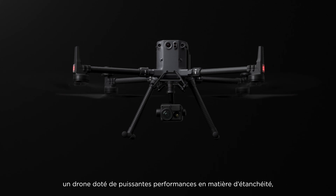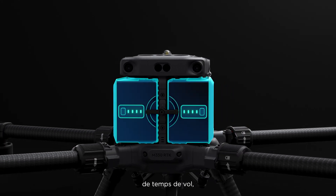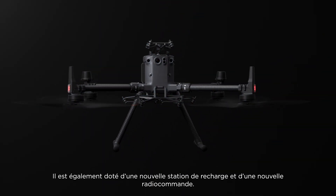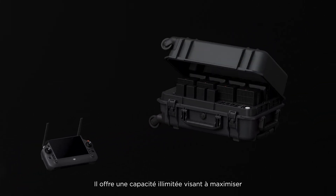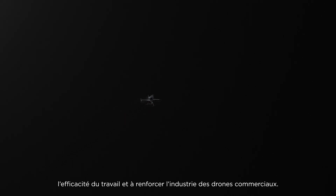The M350 RTK offers powerful waterproof performance, transmission, flight time, obstacle avoidance, night vision, and multi-payload capability. It also features a new RC and charging station, delivering a limitless capacity to optimize work efficiency and strengthen the commercial drone industry.